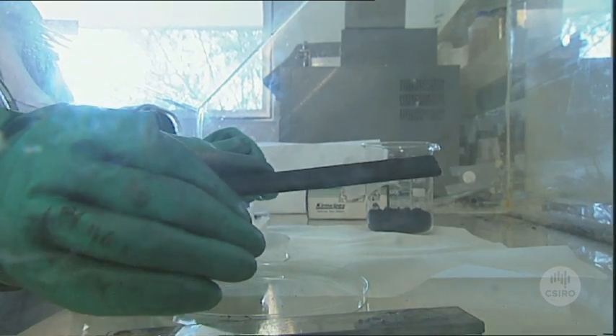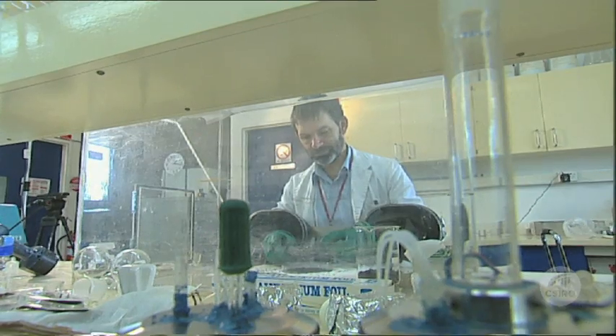We are able to take the nanotubes directly from the substrate, spin them into yarn, twist that yarn onto a bobbin, and thereafter use the yarn as one would with a conventional textile. The first part of the process is an improvement in the growing of carbon nanotubes in the laboratory.